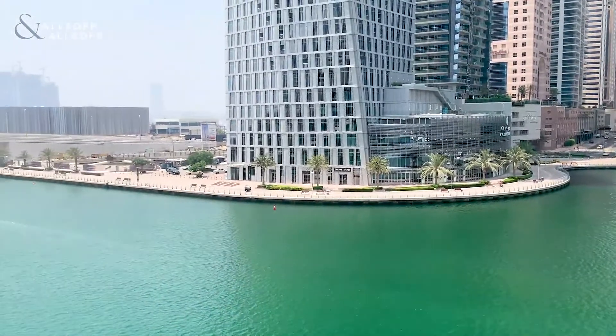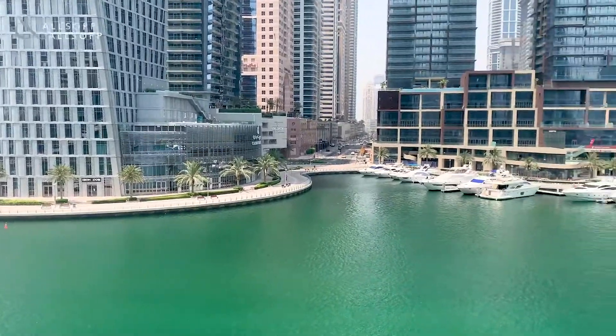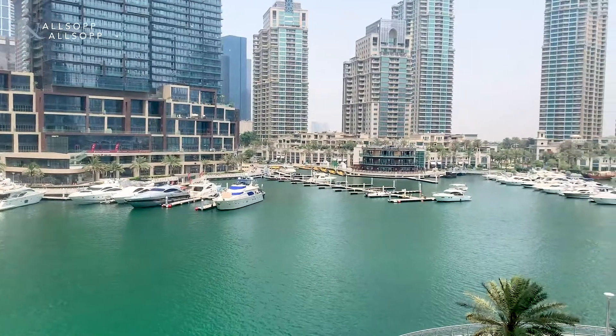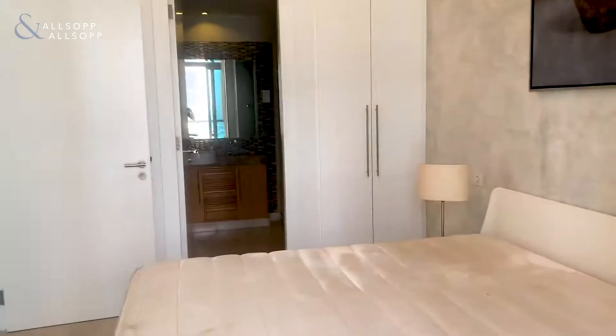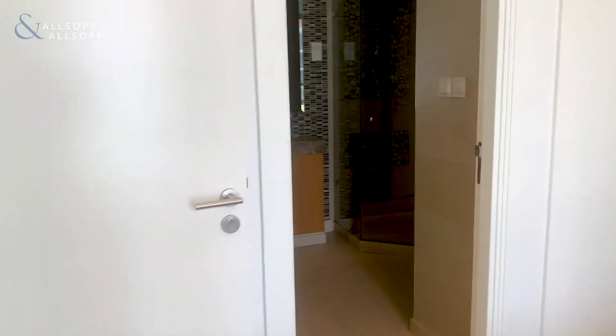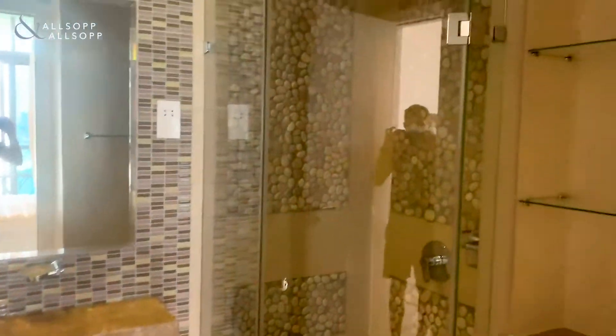Full marina views. En suite bathroom with a shower and bath.